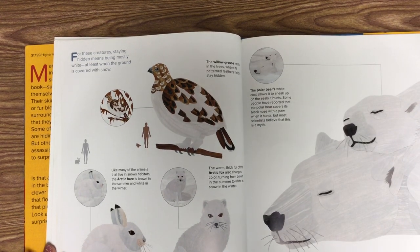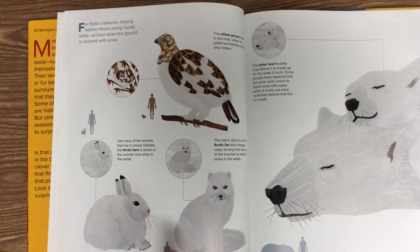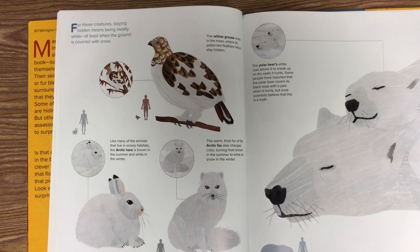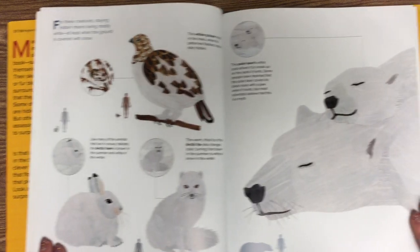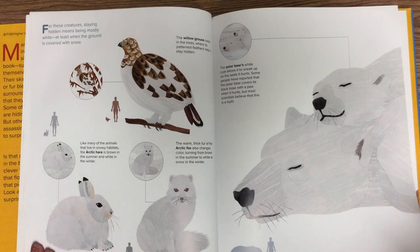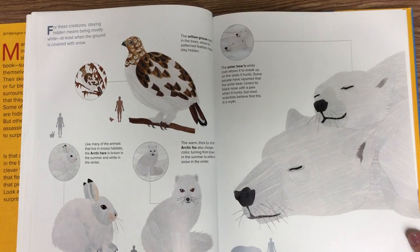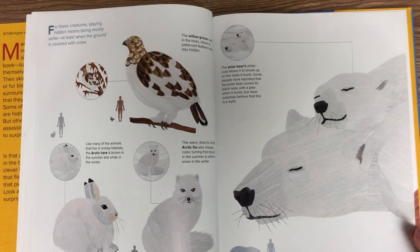This is the willow grouse. It nests in the trees where its patterned feathers help it stay hidden. This is the arctic fox. The warm thick fur of the arctic fox also changes color, turning from brown in the summer to white as the snow in the winter. That is a polar bear. The polar bear's white coat allows it to sneak up on the seals it hunts. Some people have reported that the polar bear covers its black nose with a paw when it hunts, but most scientists believe that this is a myth.